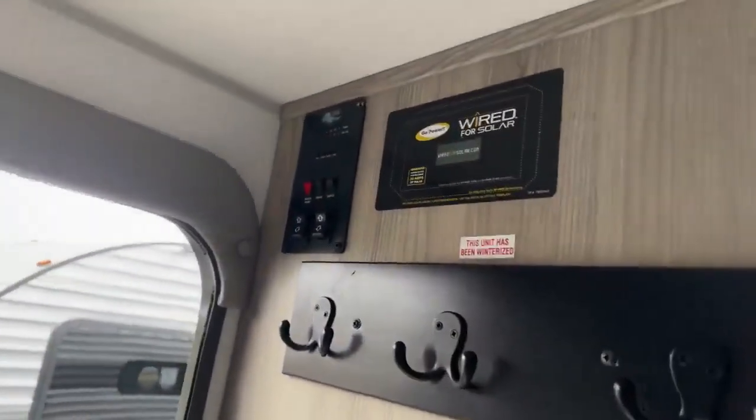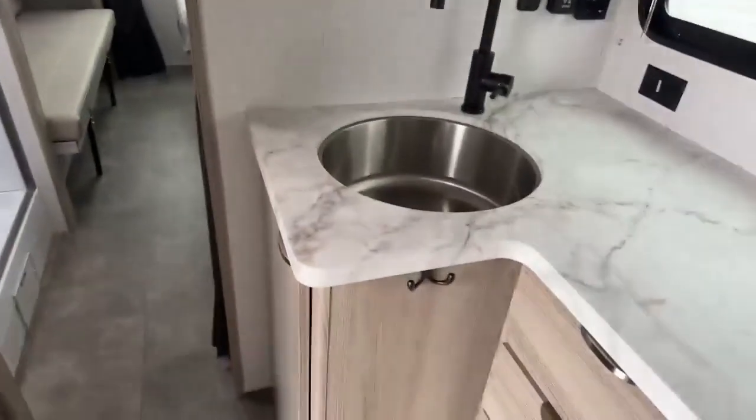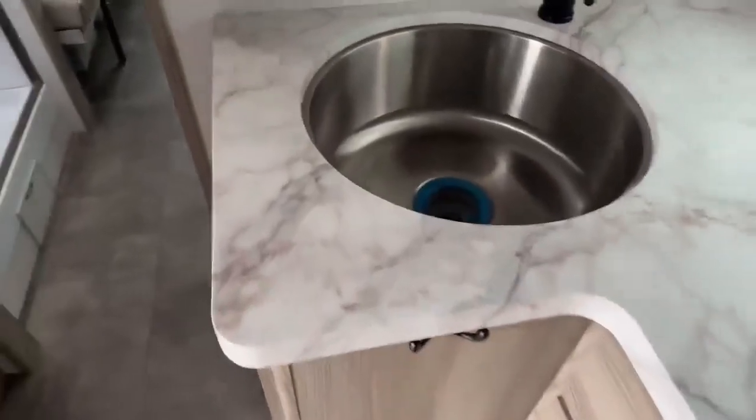Right here by the front door you have your coat rack, your controls, and it's pre-wired for a solar panel. There's a huge stainless steel sink — you can put hot stuff or sharp stuff in there, no worries. Nice room underneath, a bunch of drawers here and more over here, along with your two-burner stovetop.